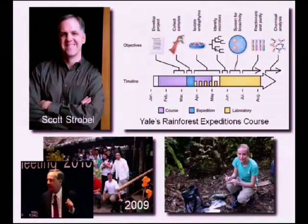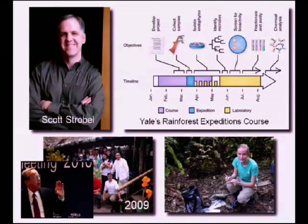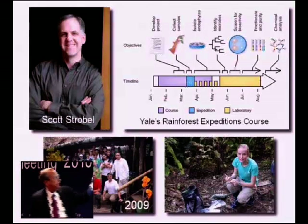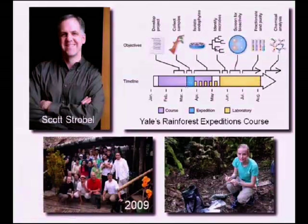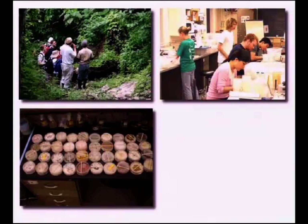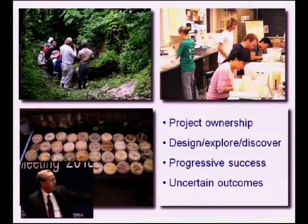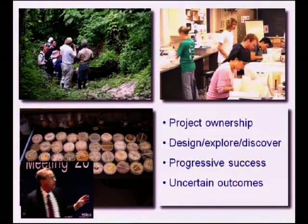Scott Strobel is a professor of biology at Yale. He teaches a course about endophytes that runs from the beginning of the spring semester in January all the way through the summer. A student has to sign up to work in a lab all summer. During the spring break in March, they go to a rainforest and gather plants and bring them back. They find the endophytes in those plants and isolate them to run their DNA, sequence the DNA, and test their properties. A typical student wound up with about 40 endophytes that they then ran tests on.